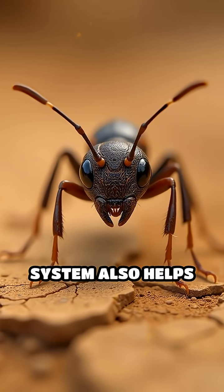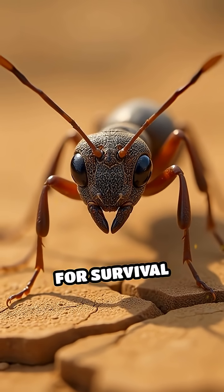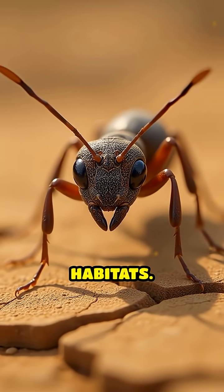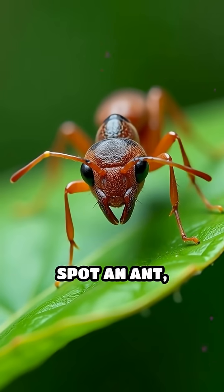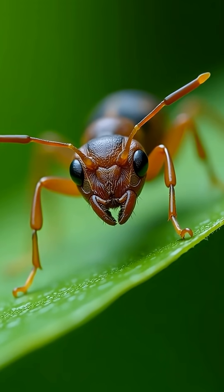The spiracle system also helps ants conserve water, an essential feature for survival in dry habitats. So next time you spot an ant, remember — it breathes through a series of microscopic portals, not lungs.